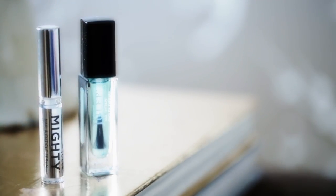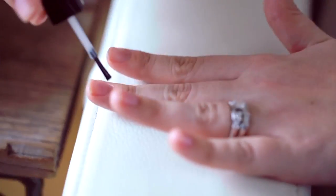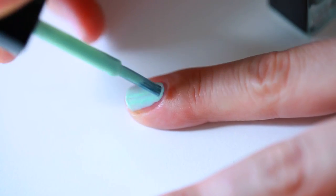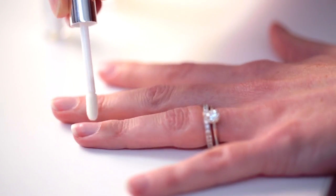The kit comes with two things: the nail therapy polish and the Mighty Nail and Cuticle Serum. Here's how to use them. Brush on a coat of the clear polish two to three times a week. You can use it on its own or as a base coat with another nail polish. The serum targets your cuticles and enhances the nail growth process.